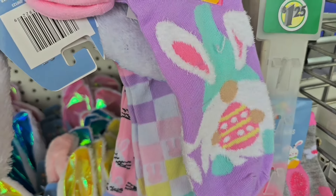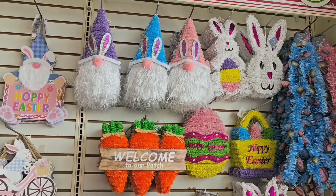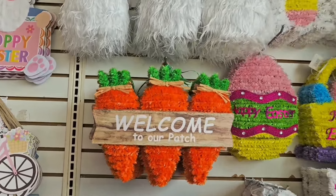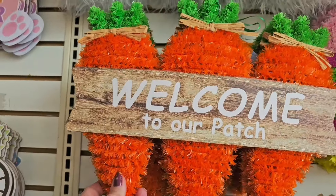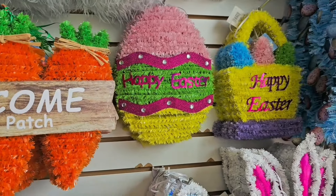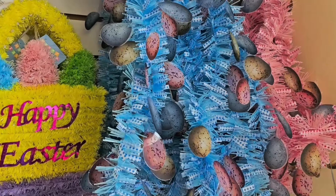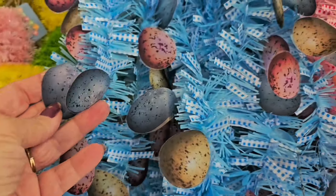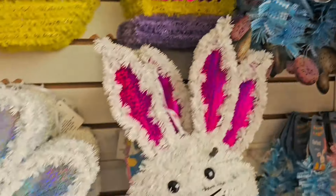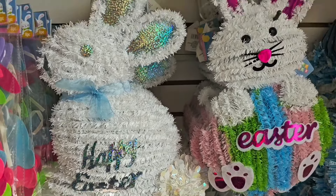There is quite an Easter wall! We have gnomes, and new this year is 'Welcome to Our Patch' with tinsel carrots. There's an egg and a basket, and this gorgeous garland with little speckled eggs dangling from it and some more tinsel. We have two different style bunnies this year.